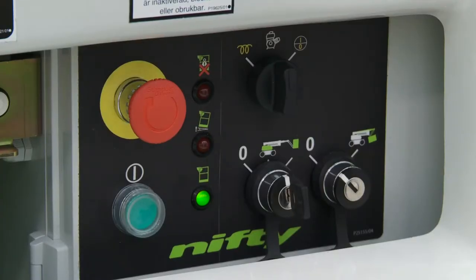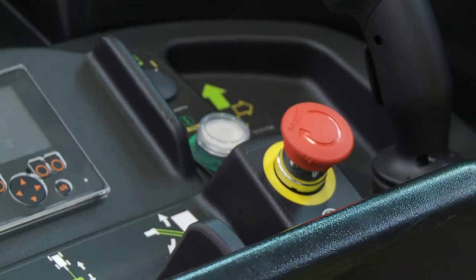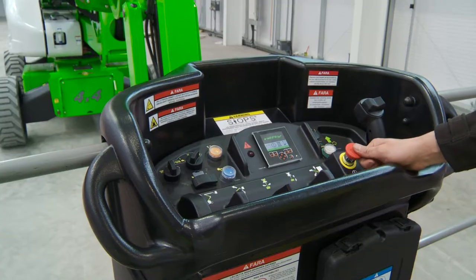There is a red e-stop near every green power button on the machine. This allows the machine to be stopped quickly from either the base or the basket in the event of an emergency.